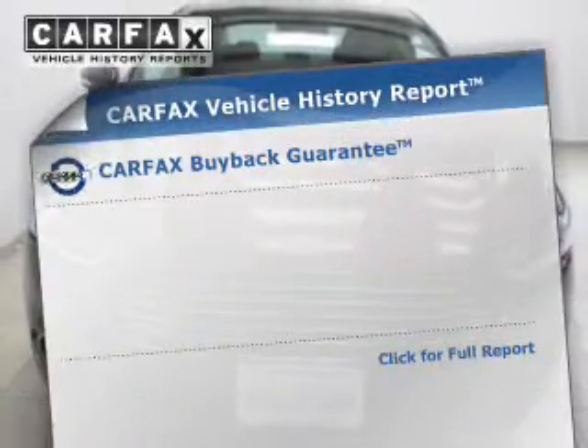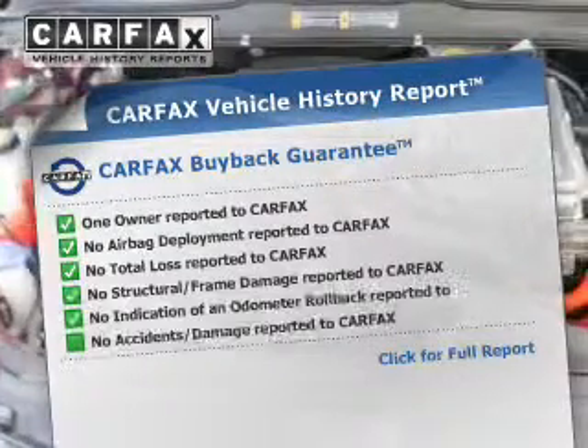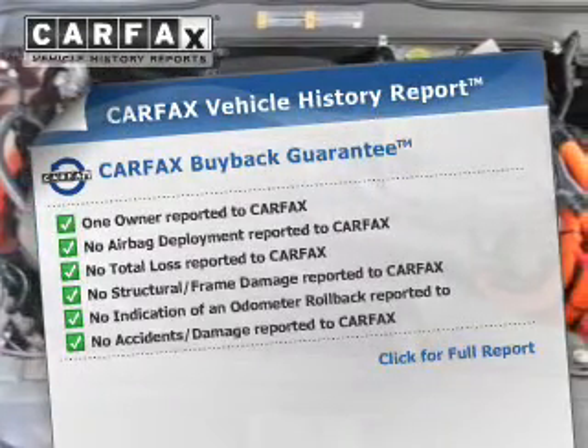Enjoy the comfort of dual temperature controls. Know the history on this ride and greatly reduce your buying risk with the included Carfax Vehicle History Report.